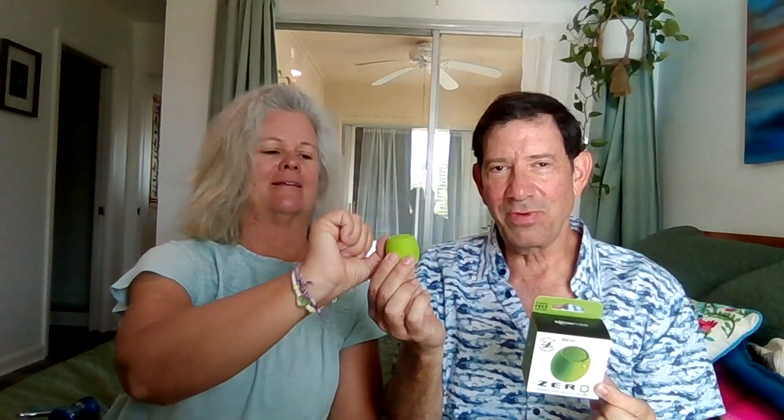The other thing we just recently got is a little Bluetooth speaker to attach to our phone. It's called Zero and it's tiny — really lightweight, about the size of a thumb. The sound is good and it's great to be able to listen to music while we're in the kitchen as we're traveling, play podcasts, and things like that.